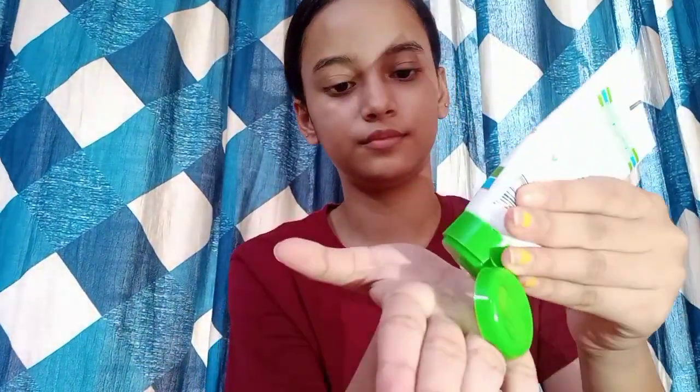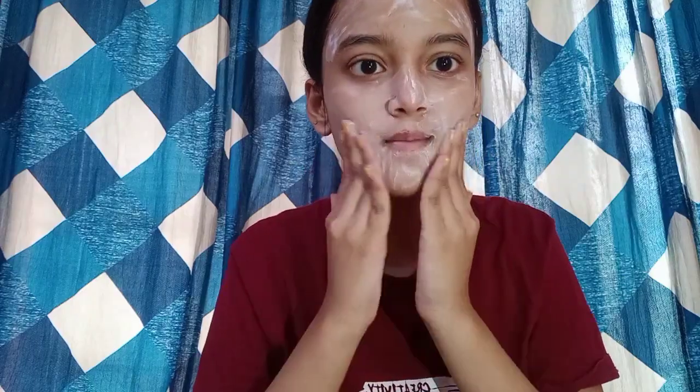The last product in my skincare routine is an absolute must — sunscreen. You cannot step out of your house without it, and even if you are staying indoors you have to use it. You need to take a good amount of sunscreen — that is the minimum — and apply it 15 to 20 minutes before stepping out. Even if you are indoors, please make sure you are applying sunscreen because it is very important.